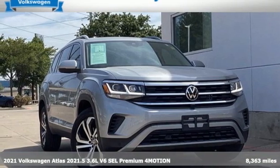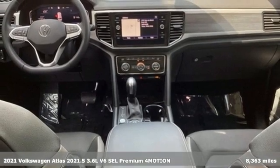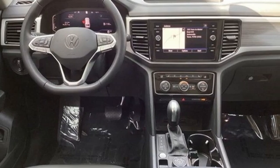Here's a 2021 Volkswagen Atlas. Get into the SUV that's big enough for your family and everything that comes along with it. It comes nicely equipped with features you'll love.